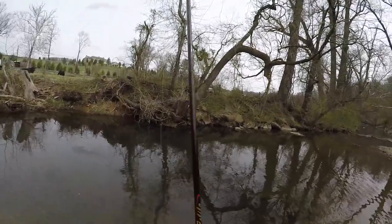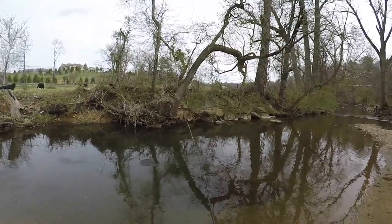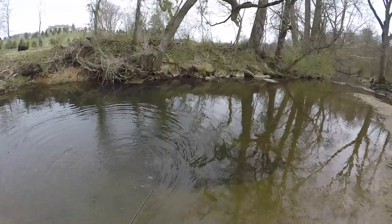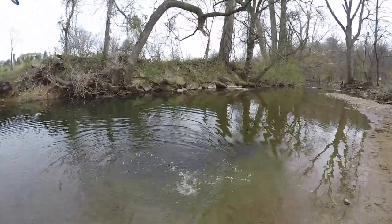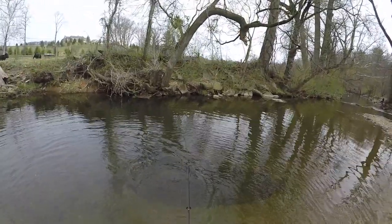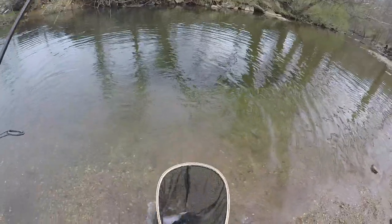Got one! I'm all tangled up. There we go, fixed it. Pretty rainbow — I think it's about 12 inches, about above average I think. Pretty strong.